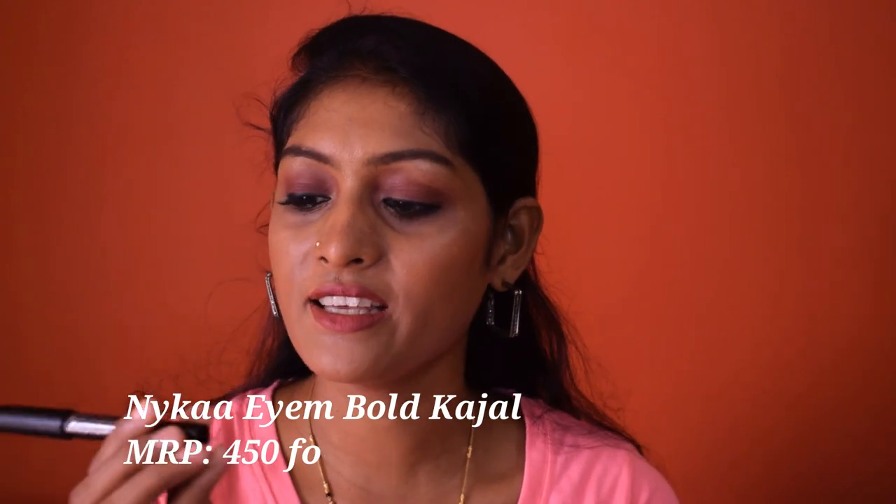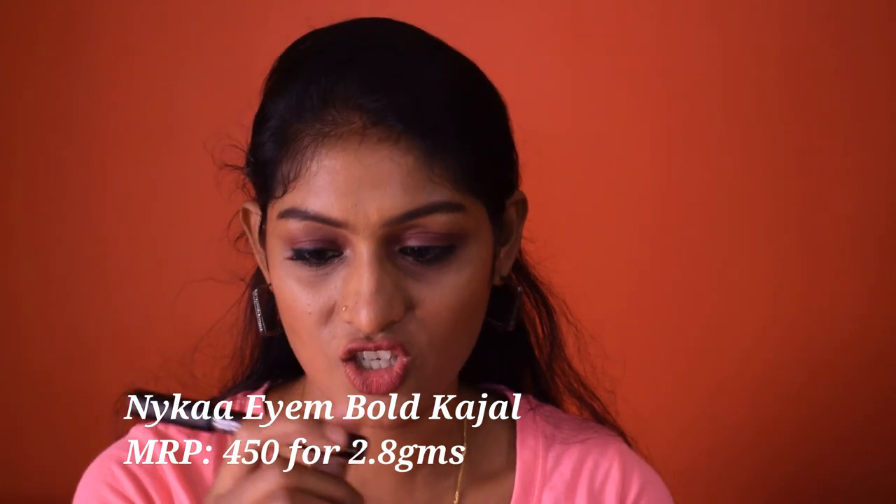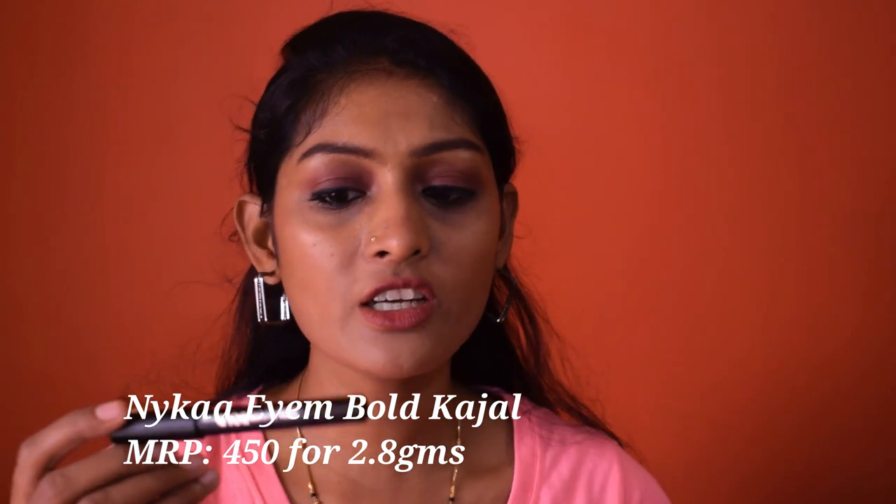The first kajal I have is the Nykaa I Am Bold Kajal in shade Deep Black 001. As far as I remember, this is only available in black color. This retails for 450 rupees for 2.8 grams of product. Since this is by the brand Nykaa, it is available only on Nykaa.com and Nykaa's trend stores, which you will find in most malls.